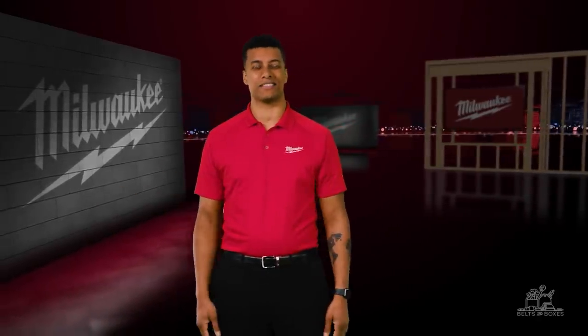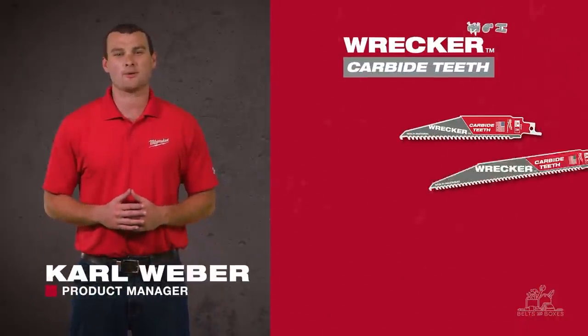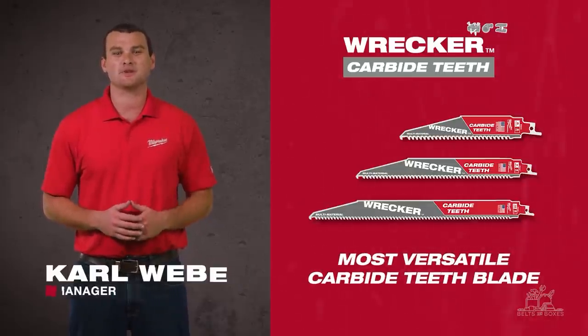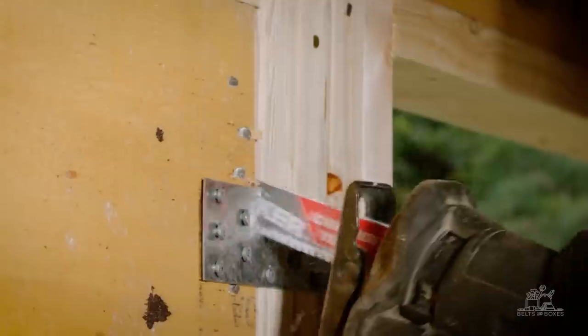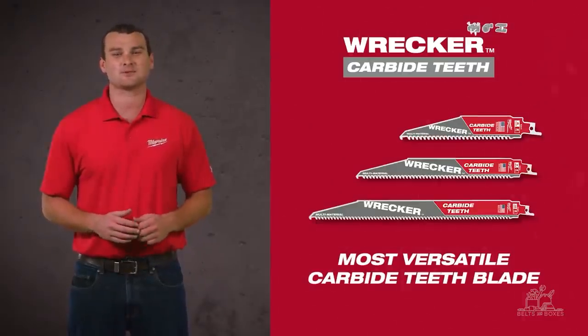No recip saw is complete without the right Sawzall blade. Earlier this year we made big additions to our lineup of carbide teeth Sawzall blades, allowing you to cut longer, cut more, and cut faster. The Wrecker with Carbide Teeth is our newest carbide teeth blade for demolition and remodeling. Designed with an optimized carbide grade, it is built to last through all the materials you will face when doing demo jobs — whether you're up against wood, metal, plastic, cement board, or roofing material. These blades will not only do the job faster but will stand up to the task with extreme durability.